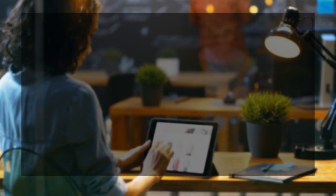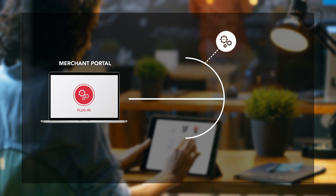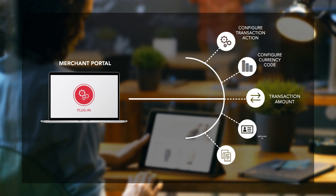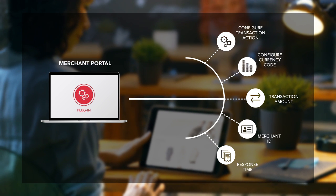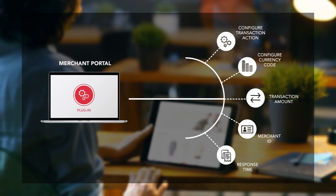Your merchants benefit from a seamless onboarding experience. An out-of-the-box plug-in and mobile SDK provide merchants with quick and secure access to payment processing capabilities and a range of tools to support rapid business growth.